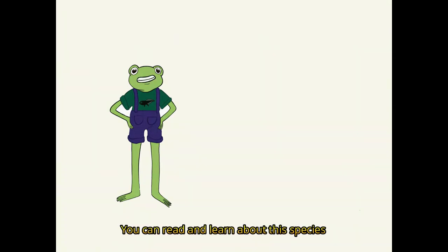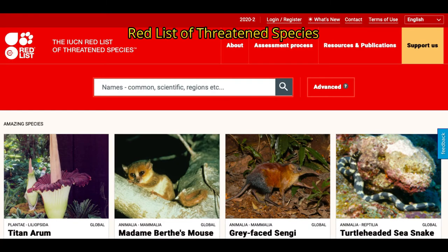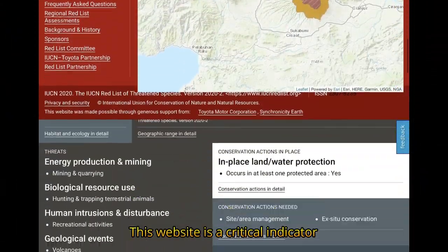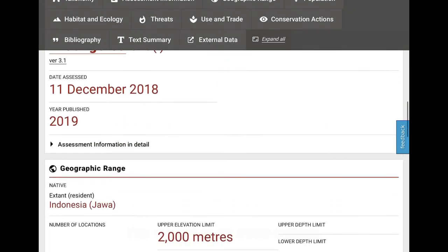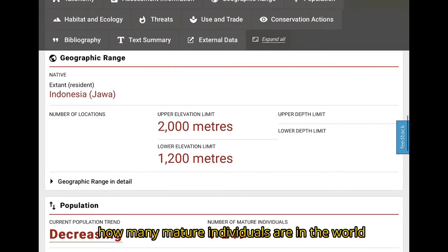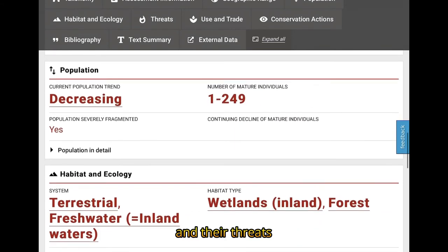You can read and learn about the bleeding toad on the website of the International Union for Conservation of Nature, Red List of Threatened Species. It was founded in 1964. This website is a critical indicator of the health of the world's biodiversity. You can see information on animals' population trends, how many mature individuals are in the world, their habitat, ecology, and their threats.